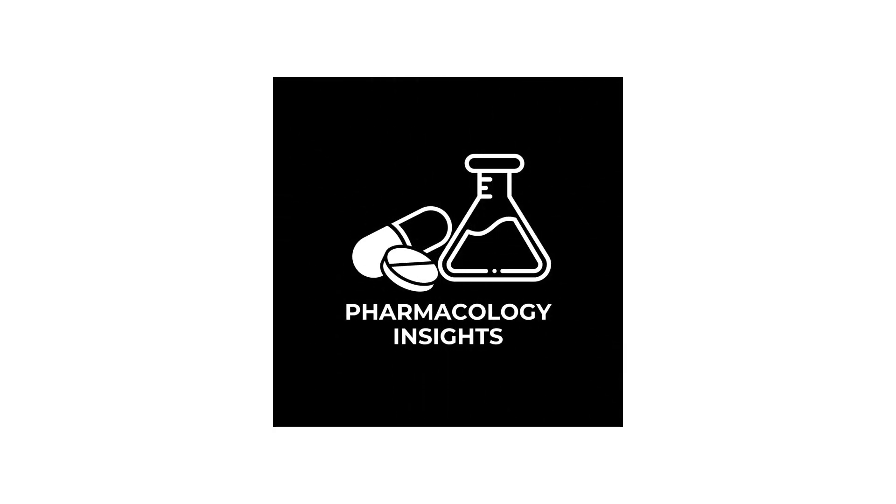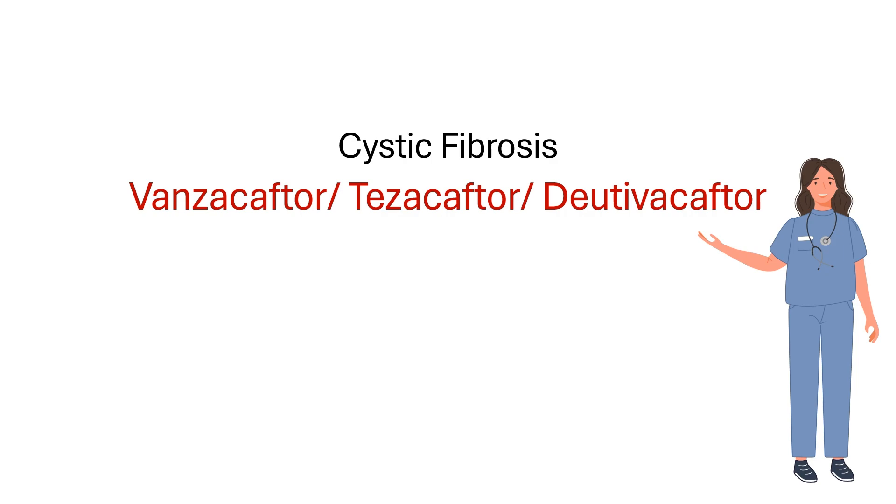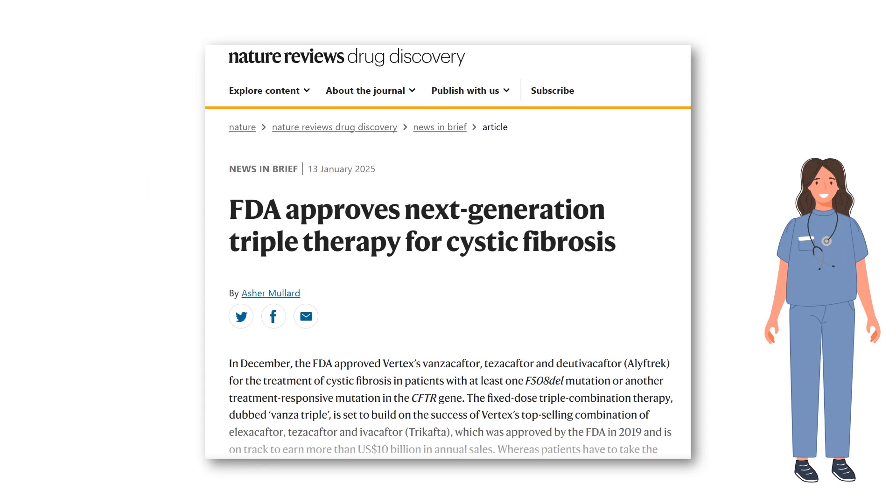Welcome to Pharmacology Insights, where we break down complex pharmacology into simple, easy-to-understand concepts. In this video, we're looking at cystic fibrosis and a groundbreaking treatment option, the Vanzacaftor-Tezacaftor-Dutavacaftor combination therapy, also known as Vanzatriple. This combination received FDA approval on December 20, 2024.